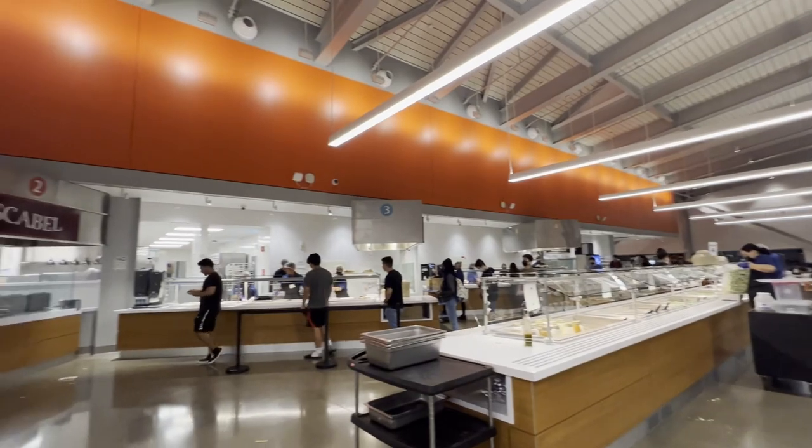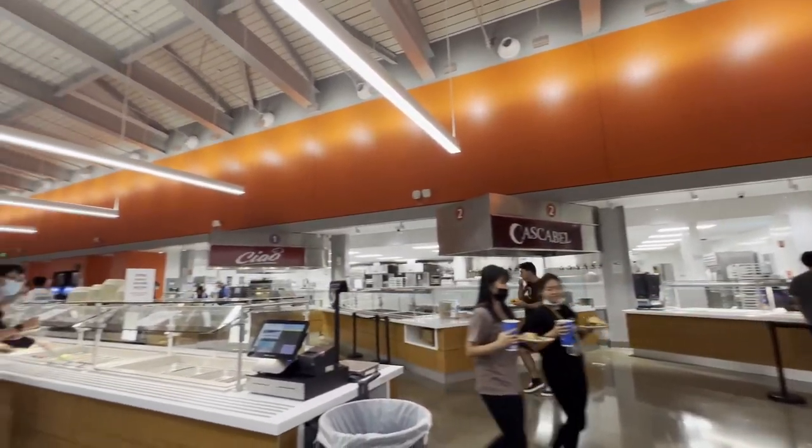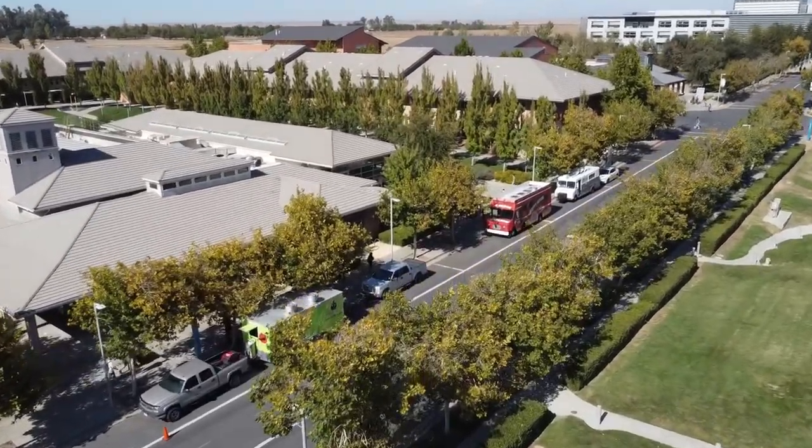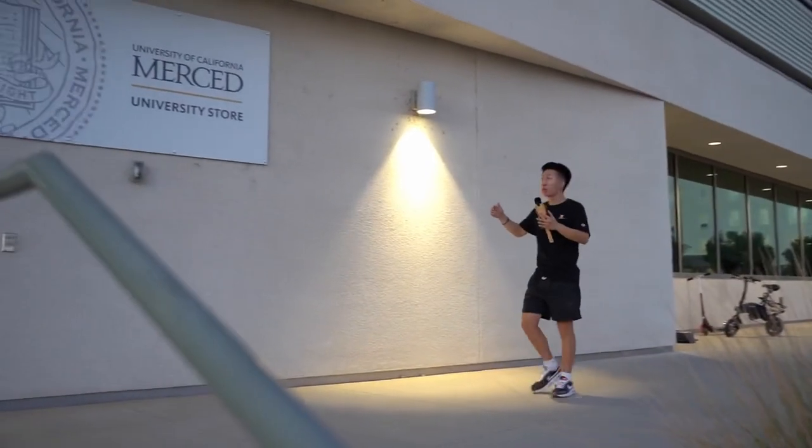But if the Pavilion and the Wallace Dining Center don't have anything that you want to eat, you can always try the food trucks up until 3 p.m. Or if you're just looking for a quick snack, you can always head to the University Store, which is right across from the Help Center.